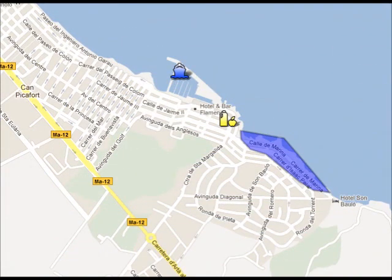In Can Picafort you can visit the marina, the market, or you can go for a short walk on the seafront.